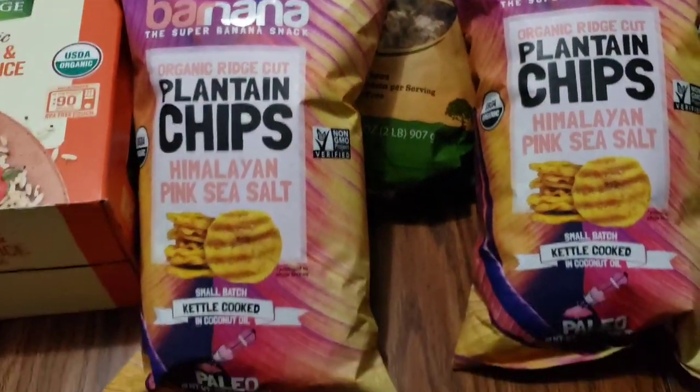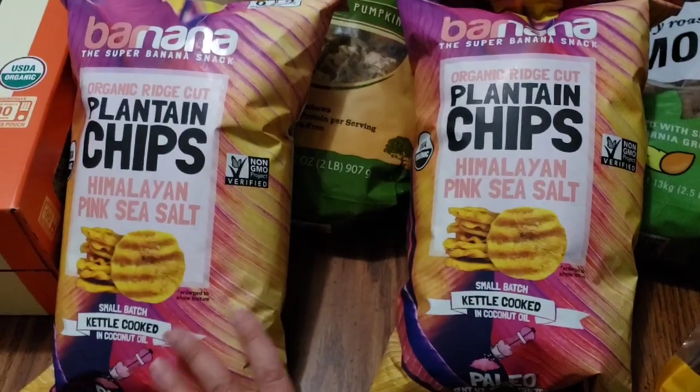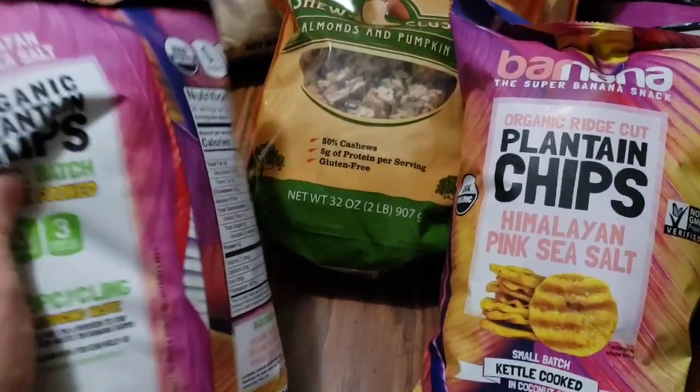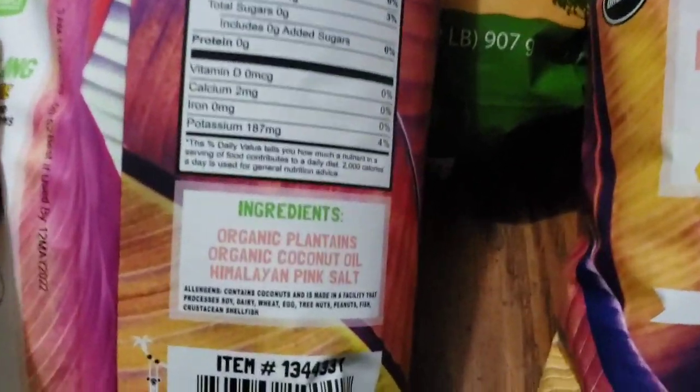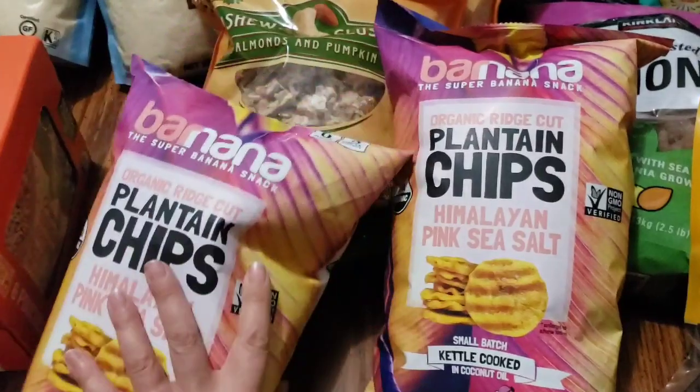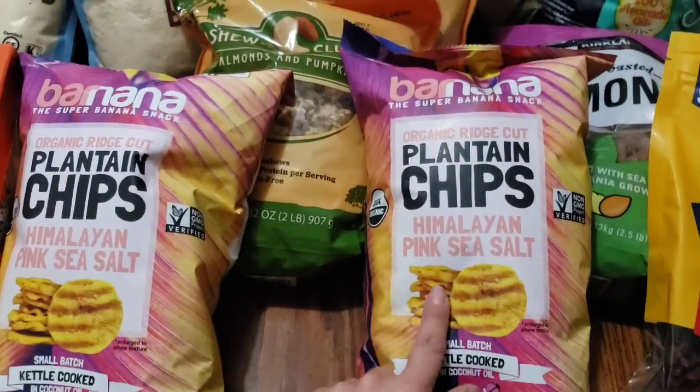We got plantain chips — hey, another asterisk! Another thing that will not be back after they sell out. Check your Costco if you like this kind of stuff because it might be gone. Great ingredients, good timing — we were able to pick a couple up.